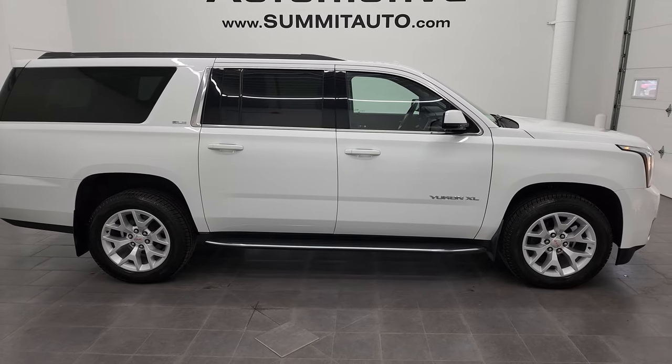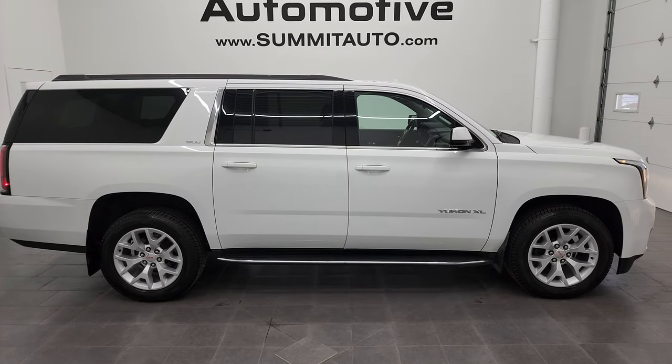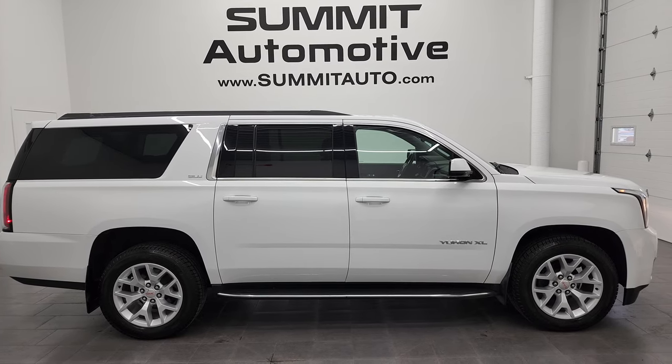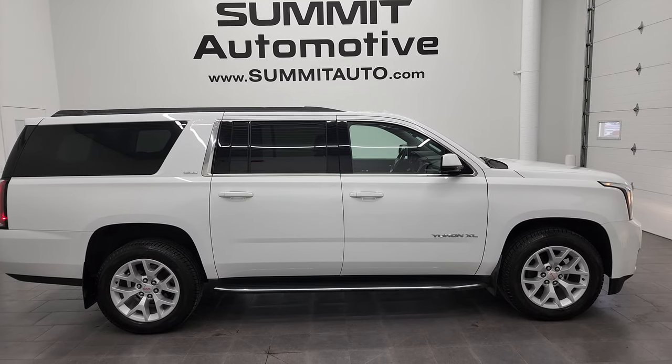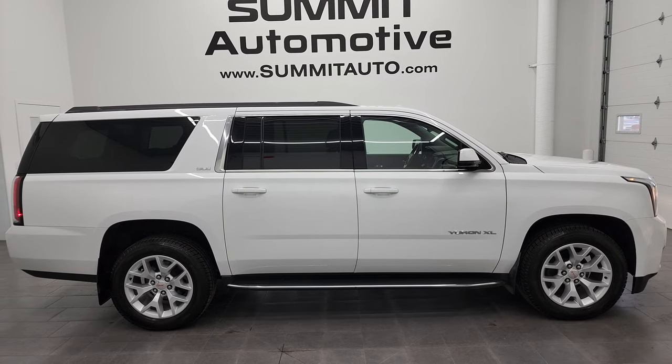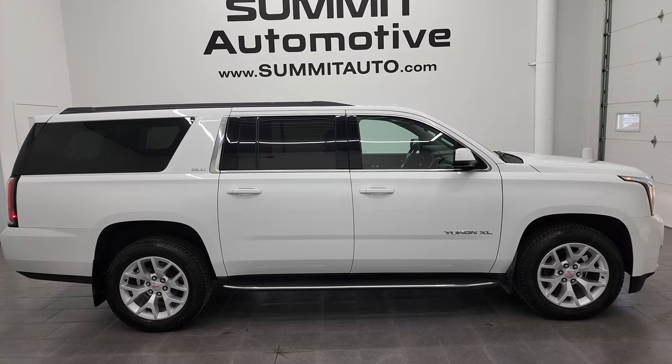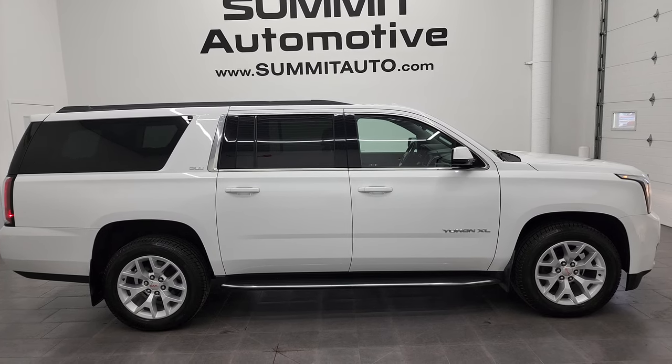To see more pictures of this 2019 GMC Yukon XL or one of our other 500 new and used cars, trucks, SUVs, minivans, Wranglers — you name it — go to summitauto.com. There are full pictures and descriptions of every single vehicle from two locations, all at summitauto.com. And if you'd like to check out more HD videos, you can go to youtube.com/summitauto.